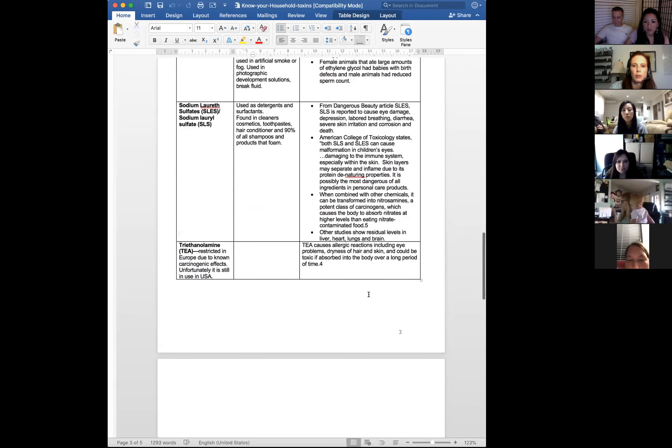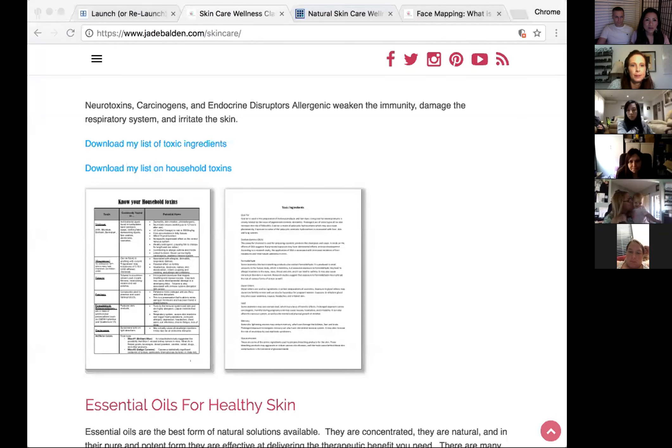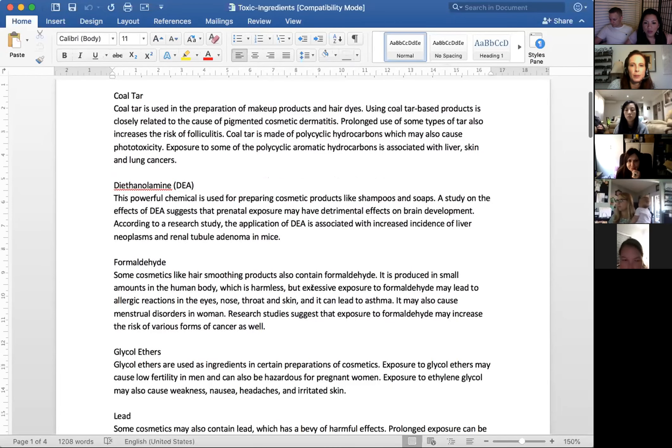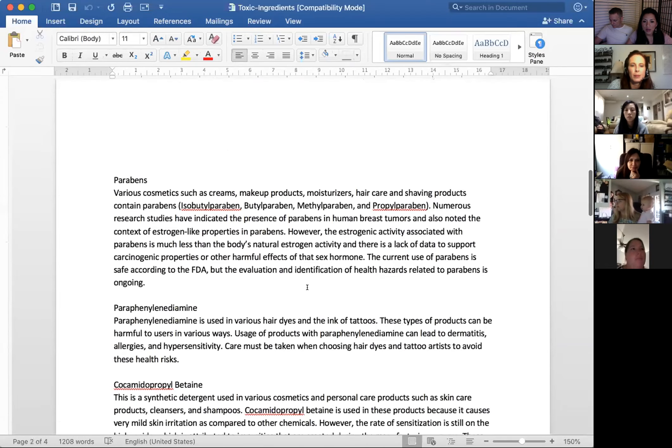A lot of these toxins are contributing to infertility. Welcome Cindy, welcome Debbie. Take your time and study the list — it's not that difficult but it's good to educate yourself. Another teammate who's an esthetician helped put together another document covering coal tar, dyes, certain glycol esters, lead, mercury, and parabens — as well as mineral oils in products.